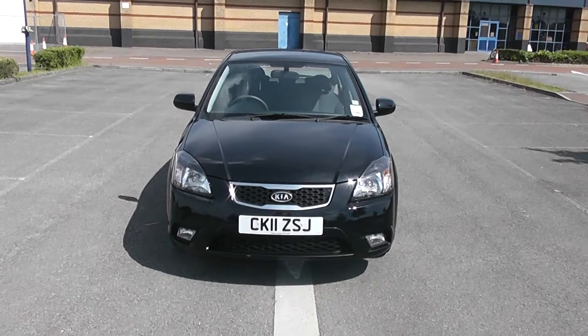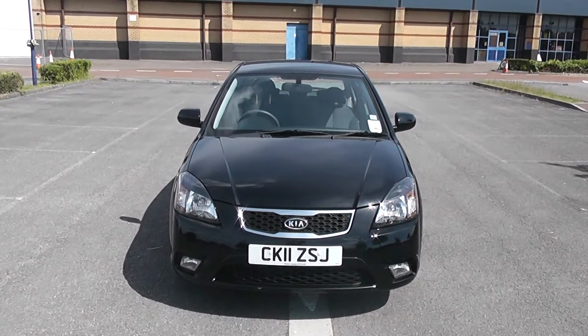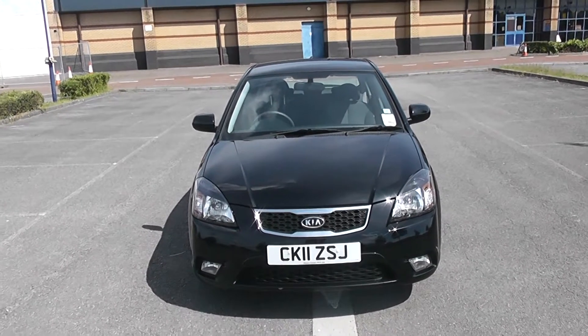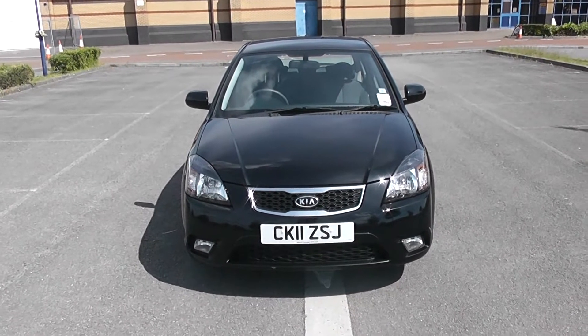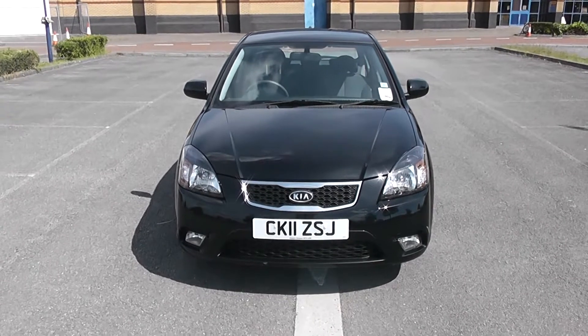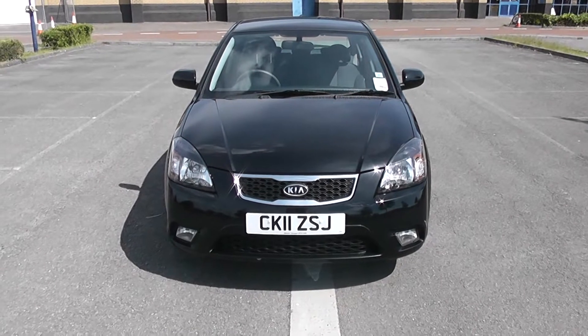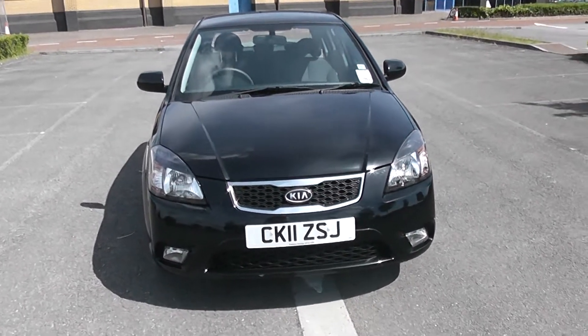Welcome to Wessex Garages in Newport. Today we have for you a Kia Rio CRDI. This vehicle is in black and it is a diesel manual. I'm going to be giving you a tour of this vehicle today, but for further information or specifications, don't hesitate to go online at www.wessexgarages.com and type the number plate into the search bar. I'm going to start with a 360 of the outside of the car.